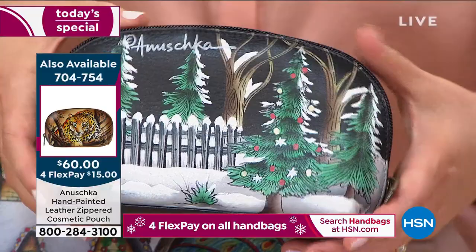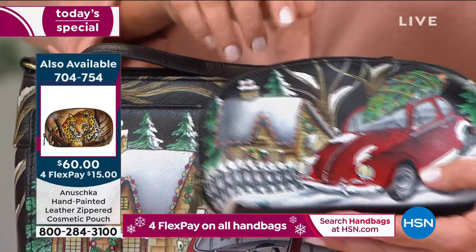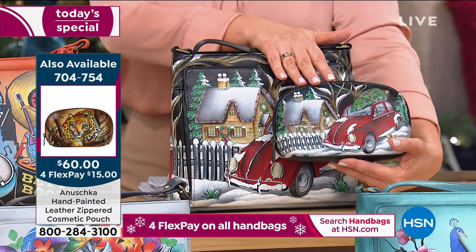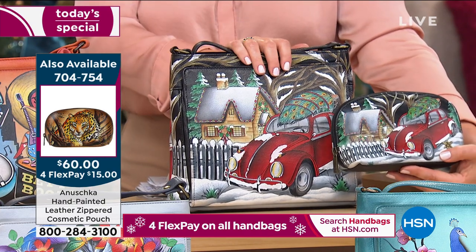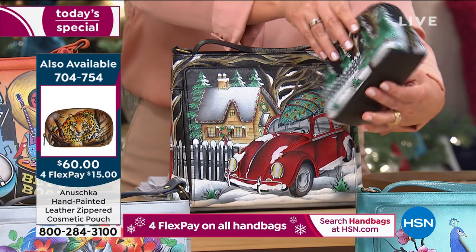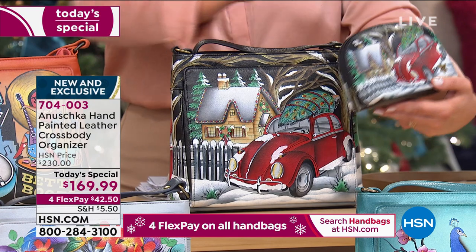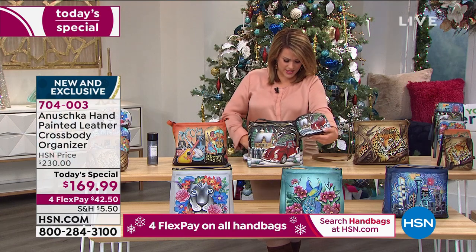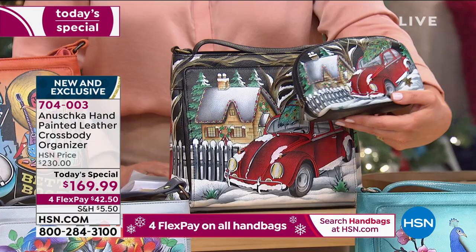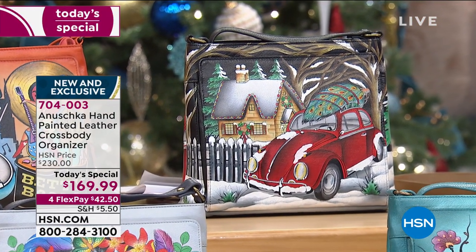They go right into a stocking perfectly and look amazing. Imagine buying the Today's Special for your daughter and the little mini bag for the granddaughter — a cool mama-and-child gift idea! Item 704-754 for the cosmetic pouch — very, very popular right now. Everything's perfect about it: the size, the space, and the price. And it's new and exclusive.